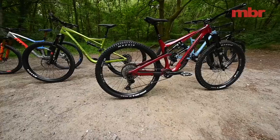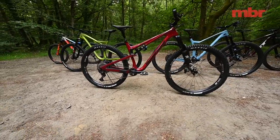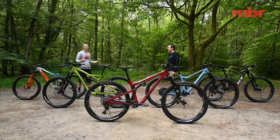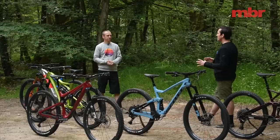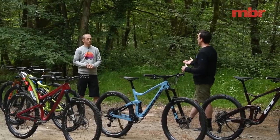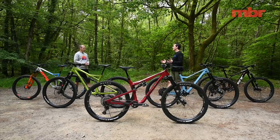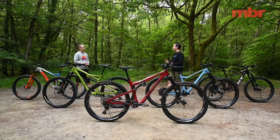All of these bikes are 29ers. Last year we had a 27.5 category, but we don't have that this year. In an ideal world we'd do a test with 27.5 bikes as well, but we just don't have the resources. There's also more movement in the 29er category — more new bikes — and we didn't want to repeat the same test. The Canyon Spectral won the 27.5 category two years running with different tire sizes but the same wheel size, and there just weren't enough new 27.5 bikes to justify repeating it.